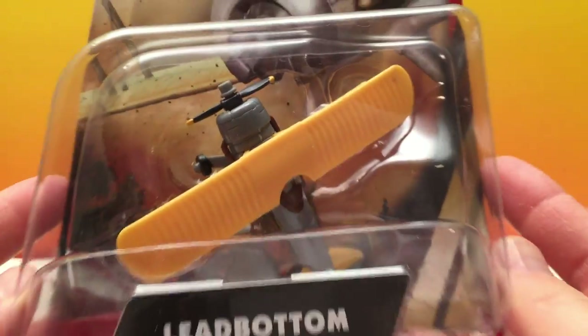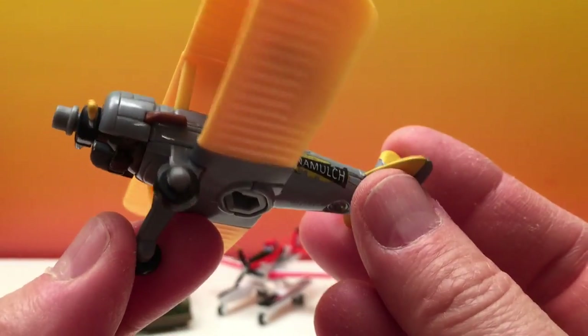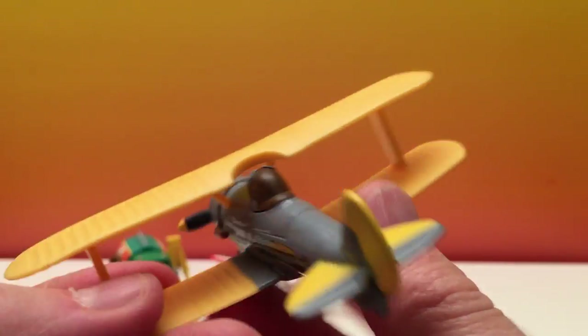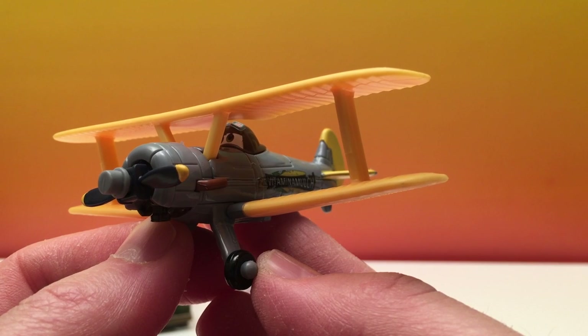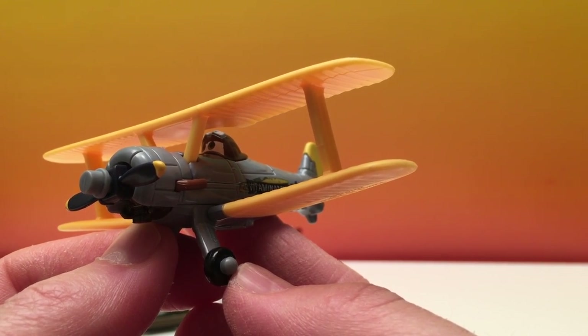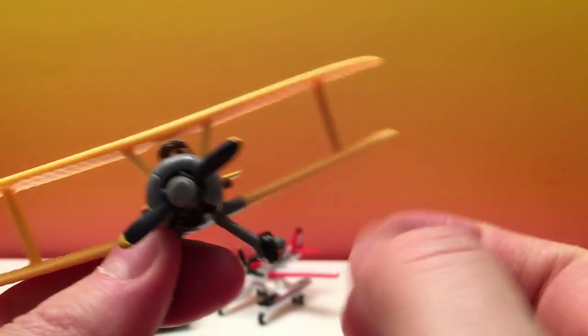And this is Lead Bottom. Lead Bottom is the bossiest biplane in Prop Wash Junction. He wants his old employee Dusty Crophopper to come back and do a little crop dusting between races.